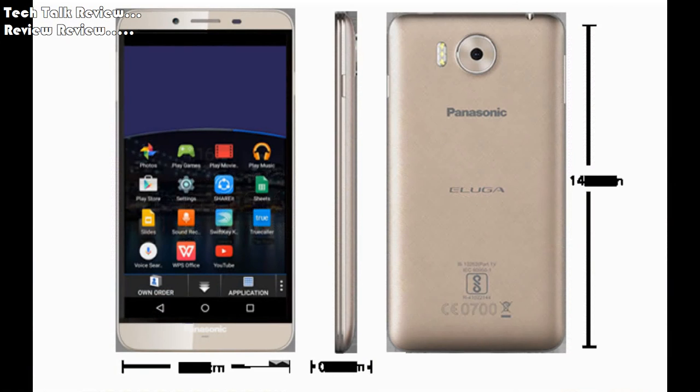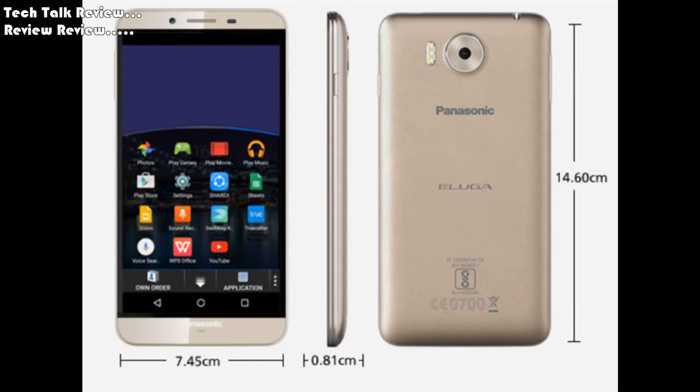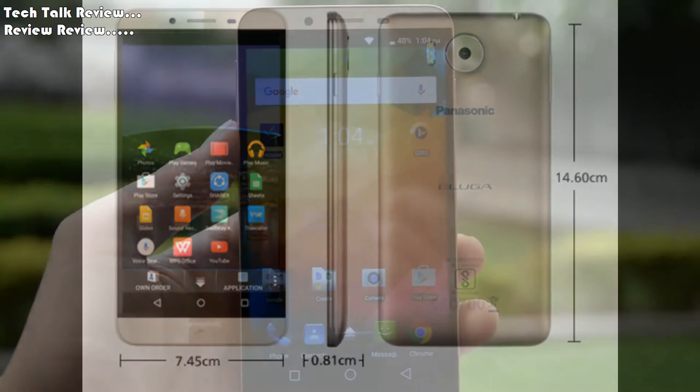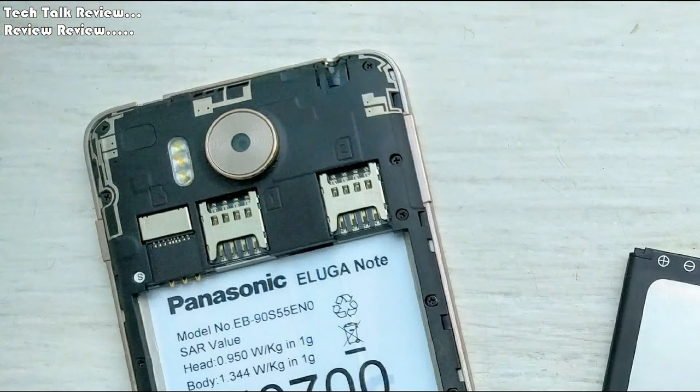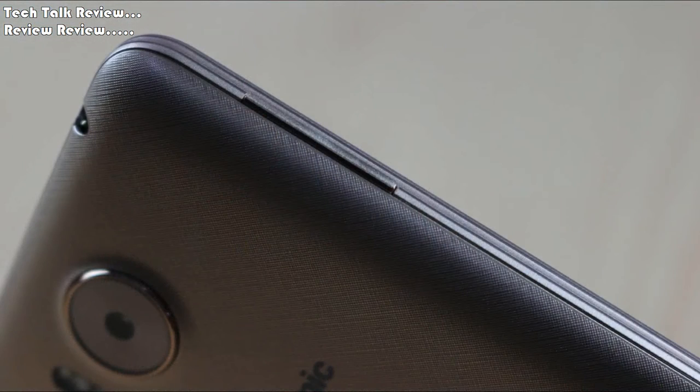Body dimensions: 146 x 74.5 x 8.2mm, 5.75 x 2.93 x 0.32 inch. Weight 142 grams, 5.01 ounces. SIM: Dual SIM. Network Technology: GSM, HSPA, LTE.